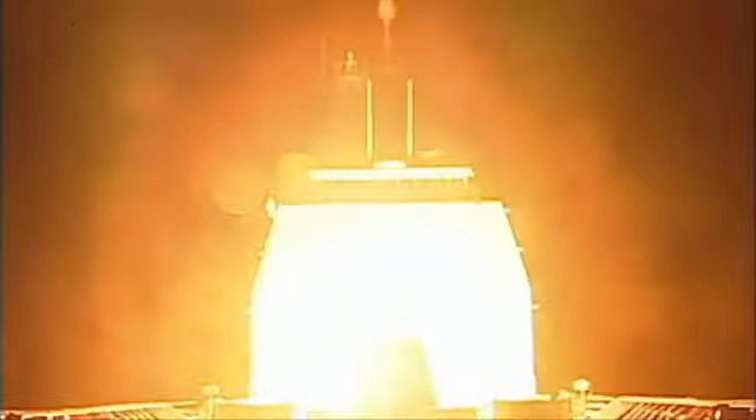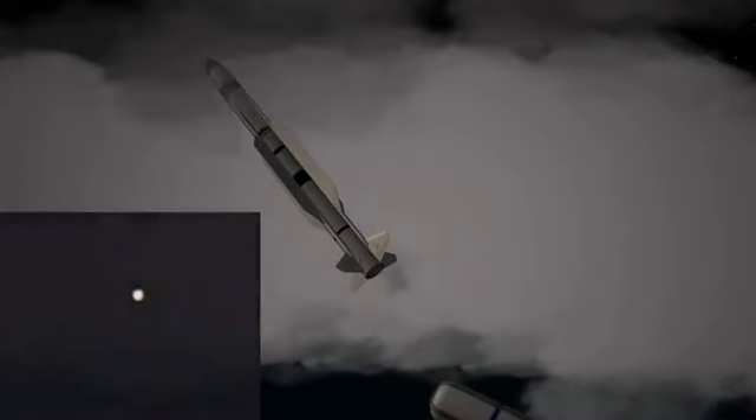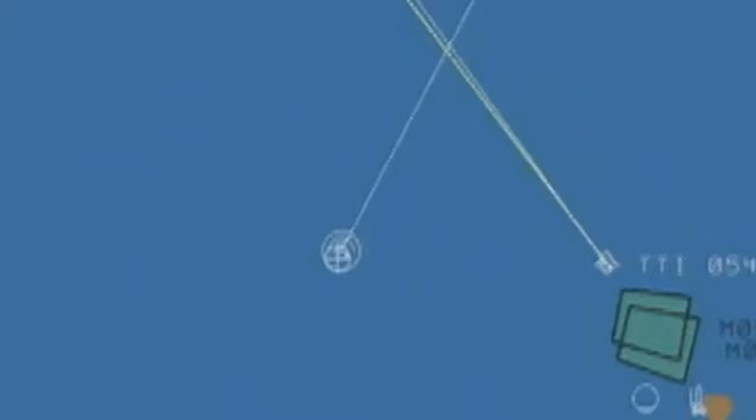Several minutes after target launch, the ship's crew fired the SM-3 Block 1B. The missile completed booster burn and separation, followed by second stage rocket motor burn and separation. An airborne camera tracked the missile throughout most of its flight. During this stage of flight, the Aegis Ballistic Missile Defense Weapons System uplinked guidance commands to the SM-3 Block 1B.